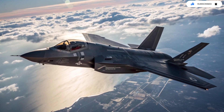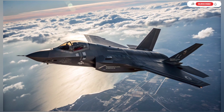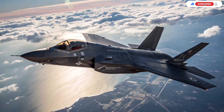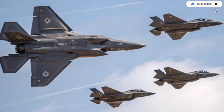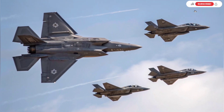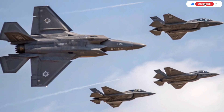Another underappreciated change is how Israel modified the jet's stealth coatings for local climate conditions. The Middle East's extreme heat, dust, and sand can stress the aircraft's skin. Israeli engineers developed maintenance processes and materials designed specifically for the region's environment. This means the Adir maintains its stealth properties more reliably and with less downtime, giving Israel a readiness advantage other nations don't have.